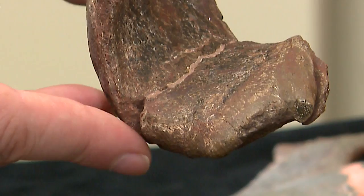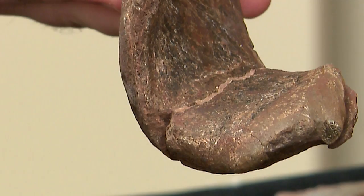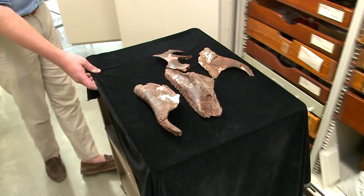Whereas in this specimen, the way the lower jaws go together, it kind of makes more of a scoop or a shovel, and that's what gave this animal its name and how they helped identify it as a new genus — as a unique animal.